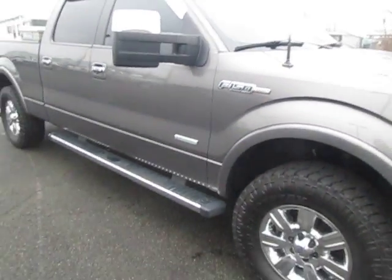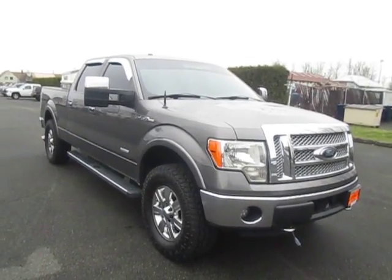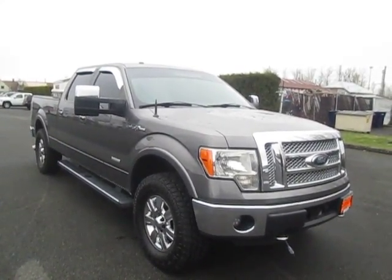So yeah, that's our 2012 Ford F-150 down here at Gambler Motors. If this vehicle interests you and you're in the market for a new vehicle, go ahead and check out our website at GamblerMotors.com. We'll see you next time.